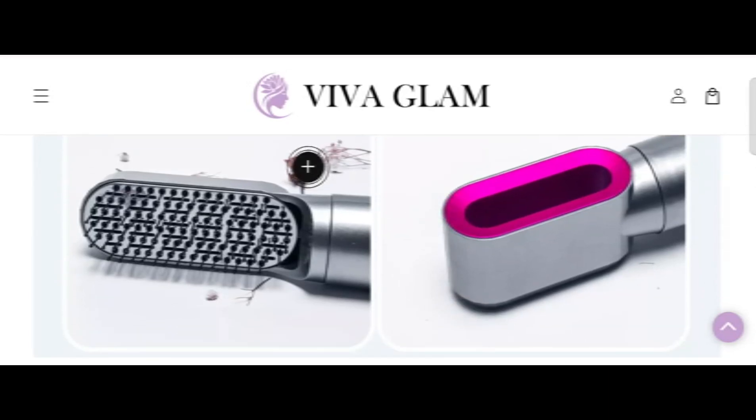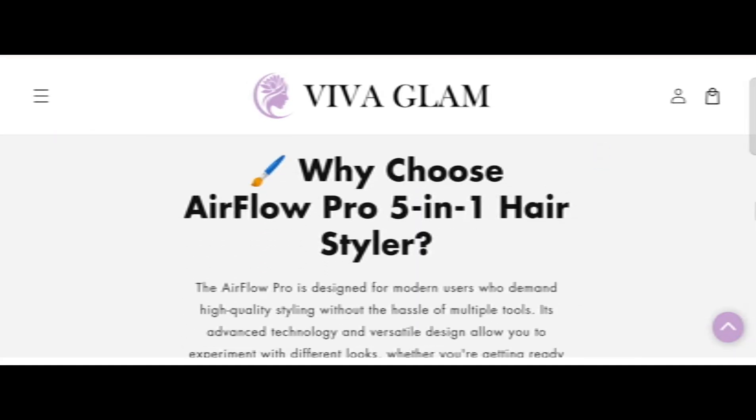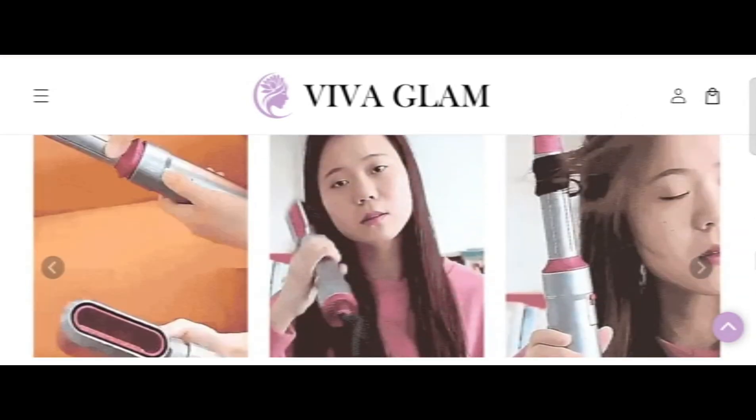Now let's talk about whether this website is a scam or legit. The trust score of this site is 31%, which is suspicious. The website server indicates it might be a suspicious website. According to our research, we checked 40 different elements including hidden content details like website hosting, technology being used, location, and popularity.